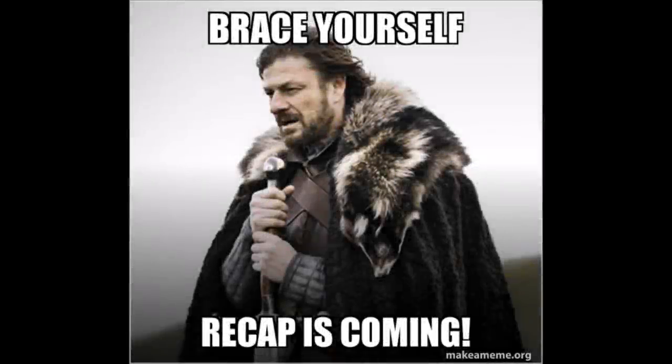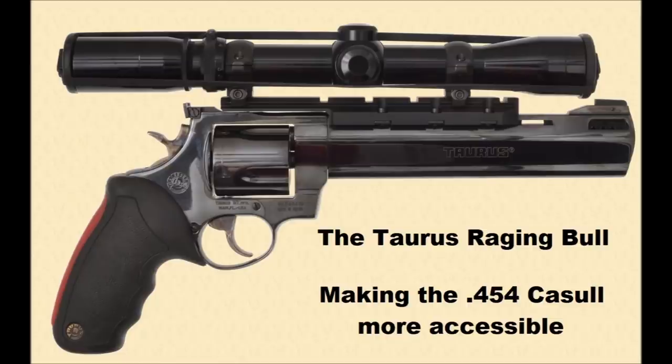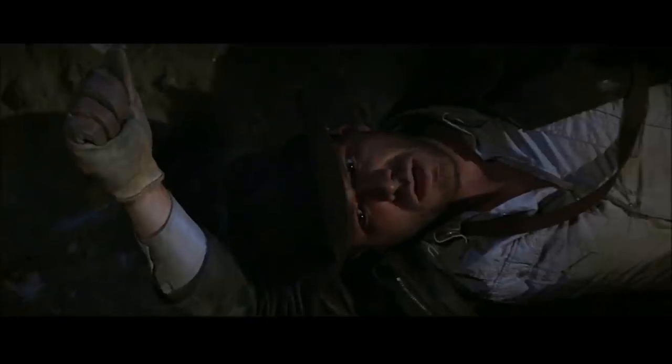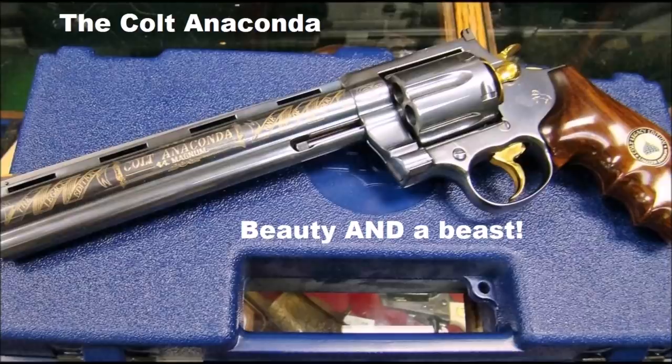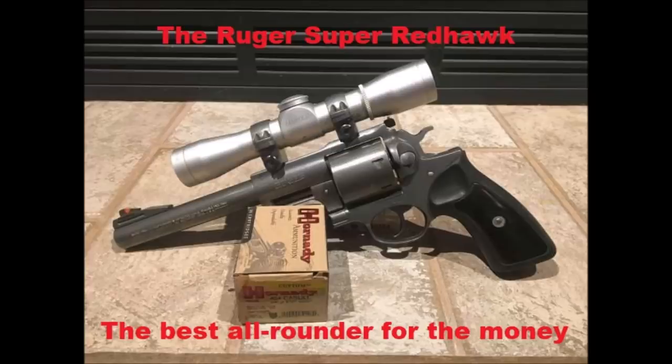Let's recap the list. Number five: the Dan Wesson Model 40, the revolver that made Elgin Gates' Super Magnums a reality. Number four: the Taurus Raging Bull, making the .454 Casull more shooter-friendly. Number three: the Colt Anaconda, the sexiest and smoothest double-action big bore ever. Number two: the Smith & Wesson 500 and 460 XVR, the king of double-action revolver power. And number one: the Ruger Super Red Hawk — built tough, built versatile, and ready for whatever you can throw at it.